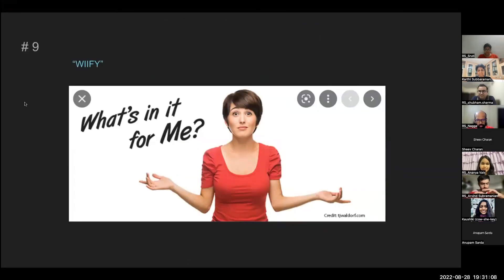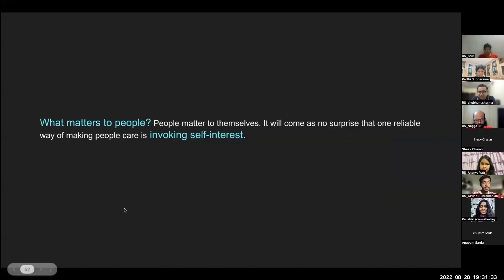Any idea boils down to what's in it for the end user — only when it makes sense for them will they engage. Everyone on this call is taking time out of their Sunday evening because they have a purpose: they want to take away something. People care about themselves — you make people care only when you invoke their self-interest. If you appeal to what value they will get, that idea will stick.